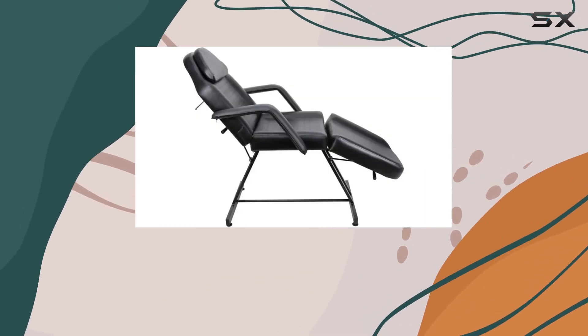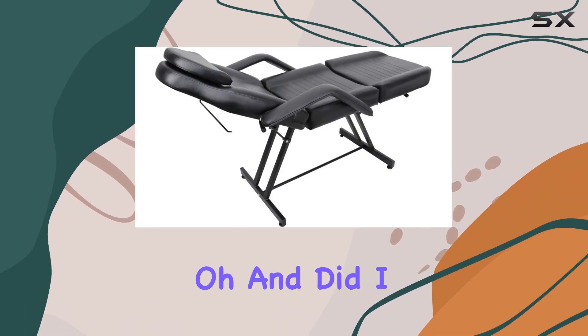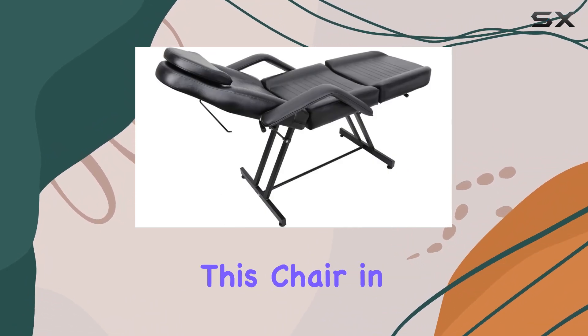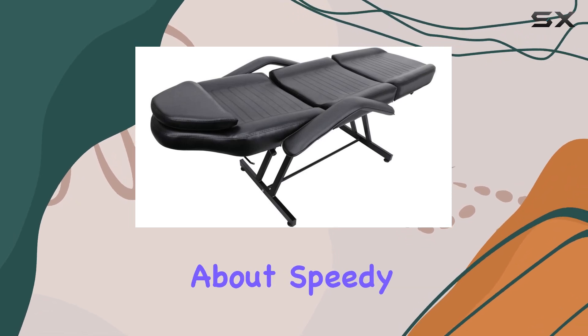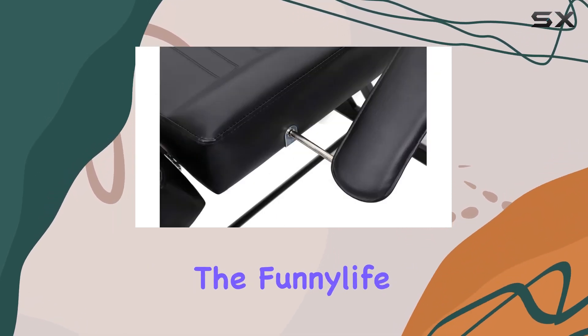And did I mention shipping? You'll have this chair in your hands within 24 hours of making your payment — talk about speedy service.